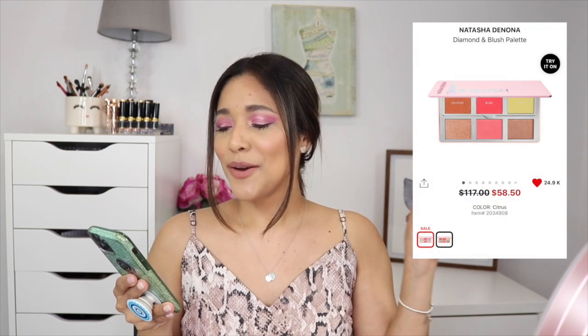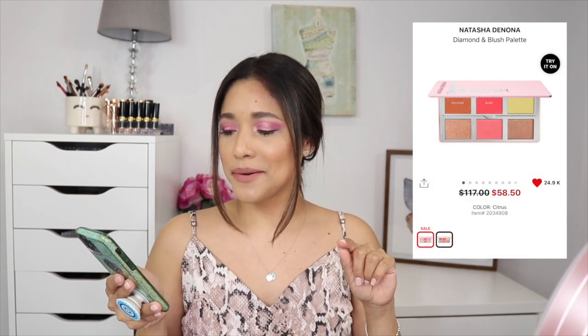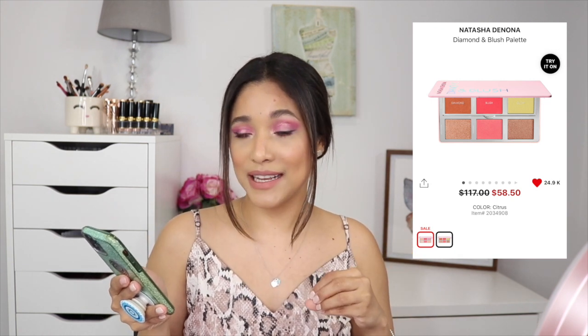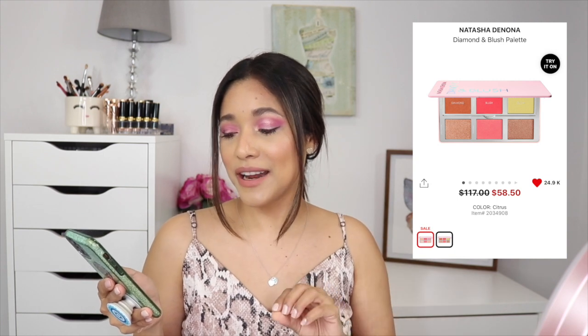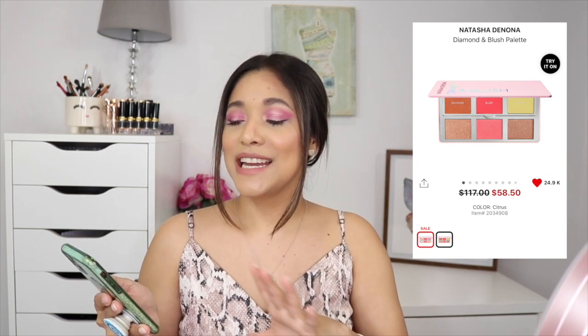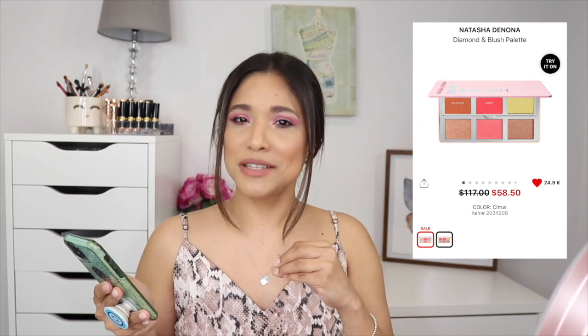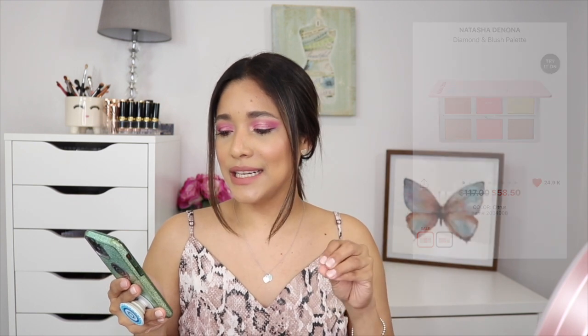Also in my cart is the Natasha Denona Diamond Blush Palette in the shade Citrus. The only reason it's there is because it's already on sale — originally $117, now $58.50. It's a big gold palette full of blushes and I love Natasha Denona. I don't really need it but at half price it feels like a sale on top of a sale, so I may give it a go.